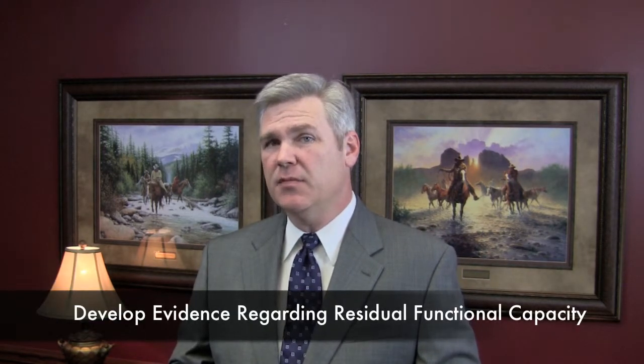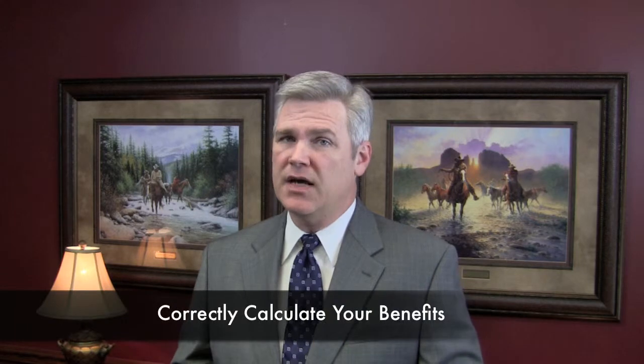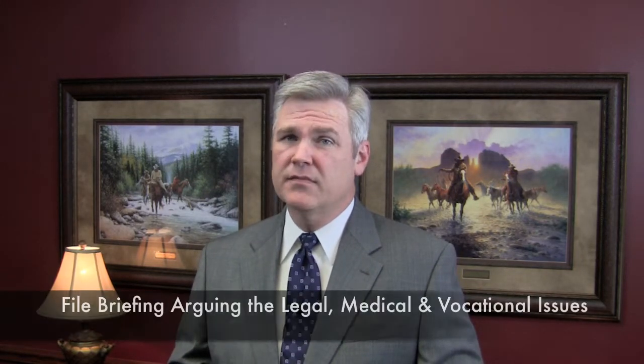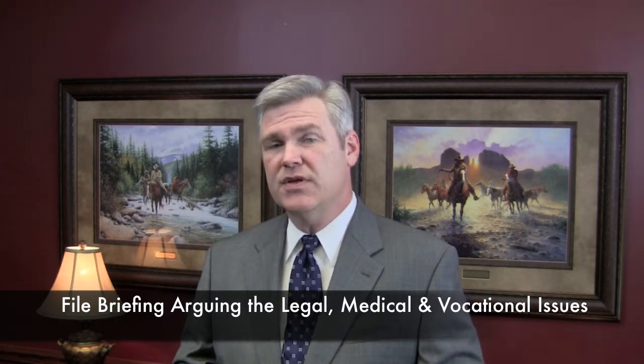8. Obtain and develop evidence regarding your residual functional capacity, which is the key to your disability claim. 9. Correctly calculate your benefits. 10. File a legal brief arguing the legal, medical, and vocational issues in your case.